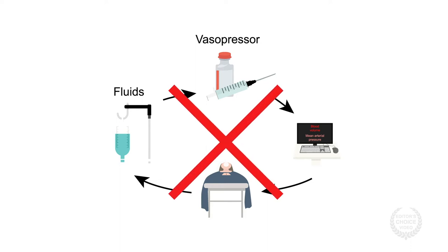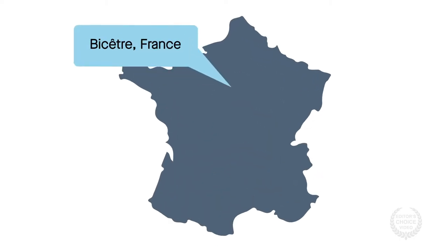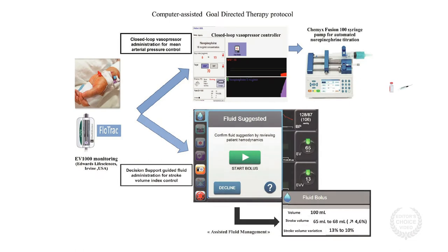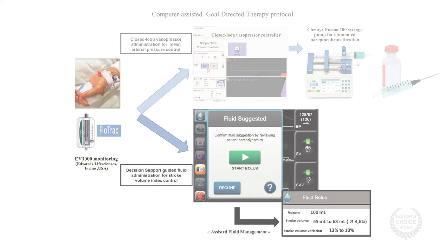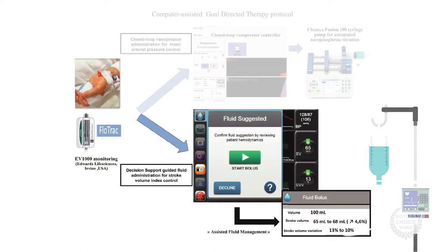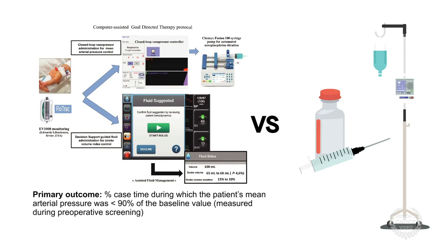To pave the way for such technology, researchers at a hospital in Bicetre, France, designed a computer-assisted system with two main parts: one for closed-loop vasopressor administration and another for decision-supported fluid administration. The researchers then tested their system against traditional fluid and vasopressor management with respect to intraoperative hemodynamics and postoperative complications.